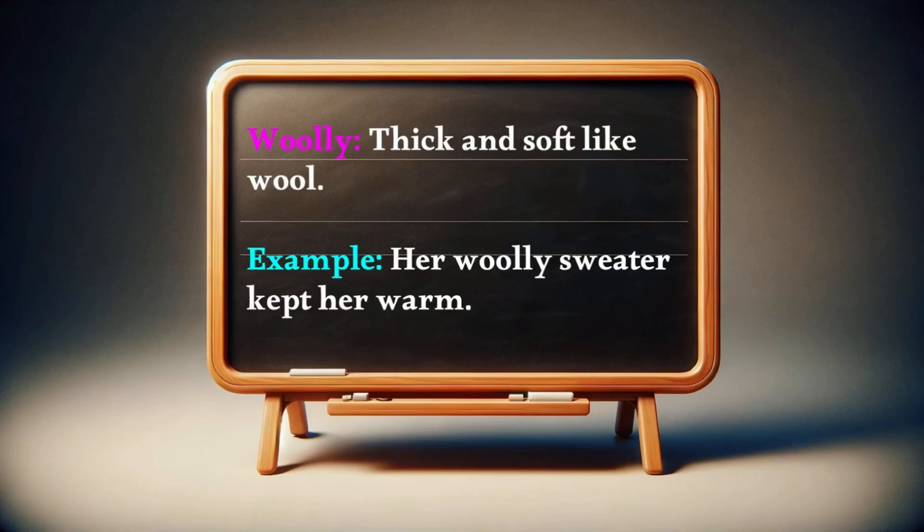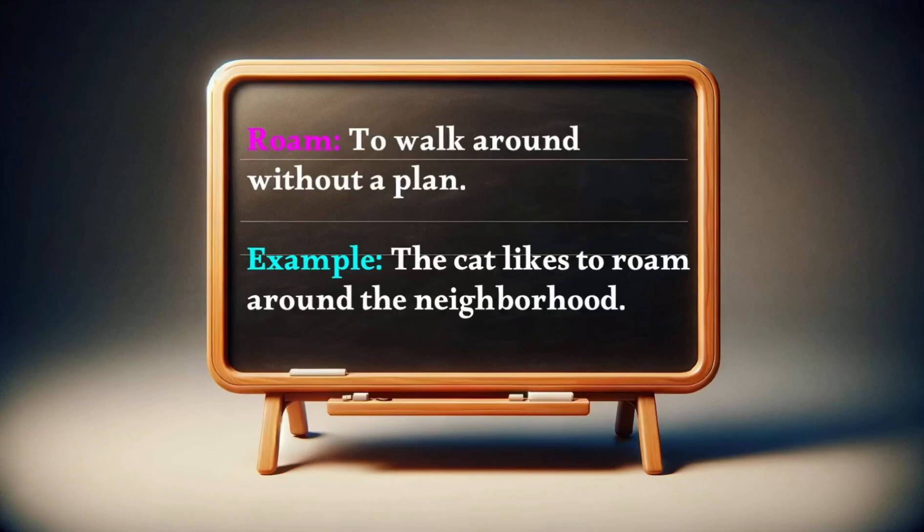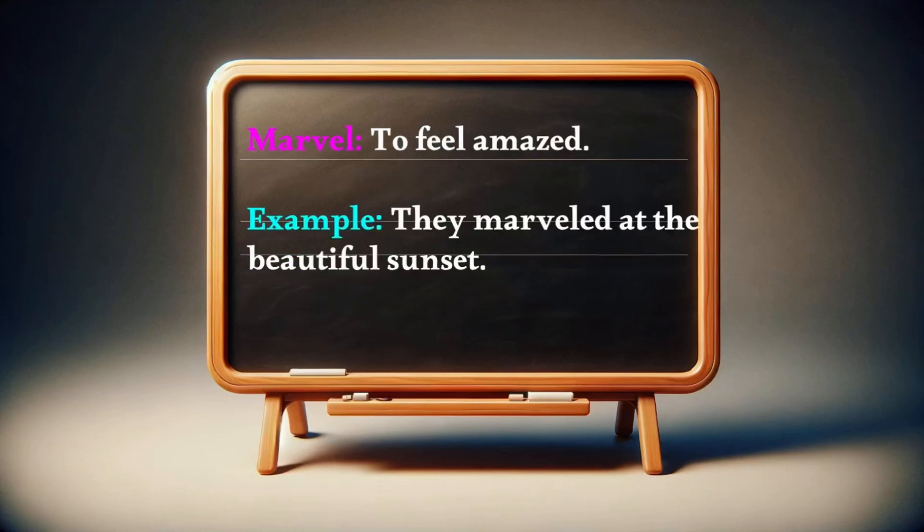Woolly: thick and soft like wool. Example — her woolly sweater kept her warm. Roam: to walk around without a plan. Example — the cat likes to roam around the neighborhood. Marvel: to feel amazed. Example — they marveled at the beautiful sunset.